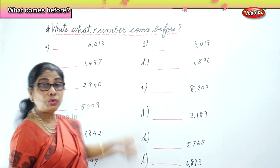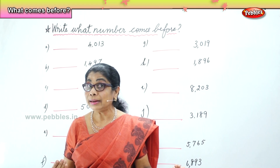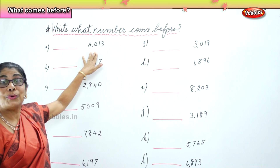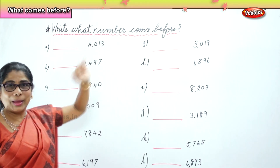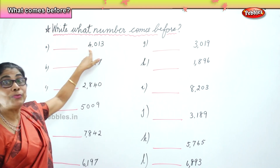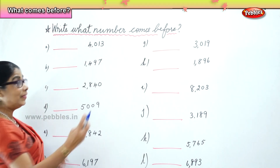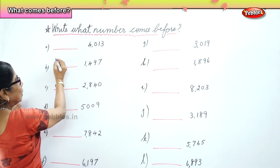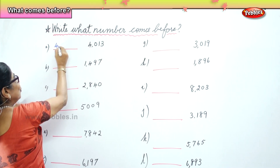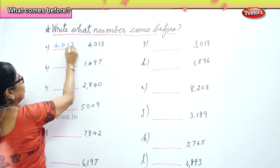If you are given 4,013 — before 13, what's the number? 12. So what will be the number that comes before? 4,012. What number comes before 4,013? It will be 4,012. Very good. The number that comes before 4,013 is 4,012.